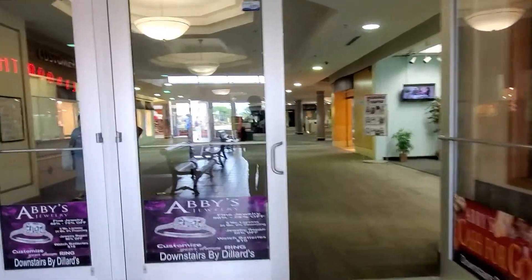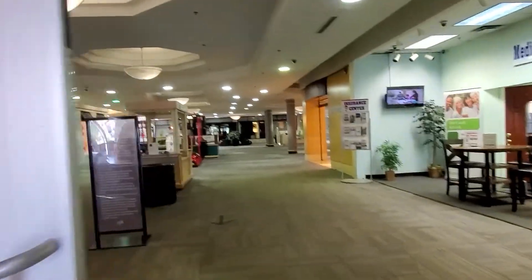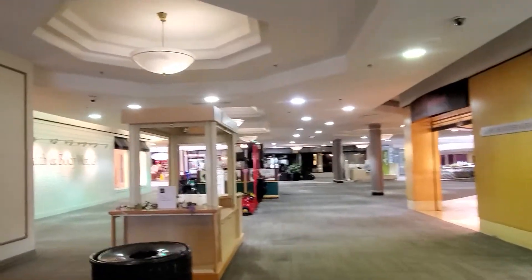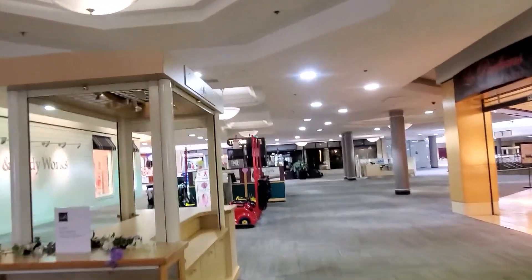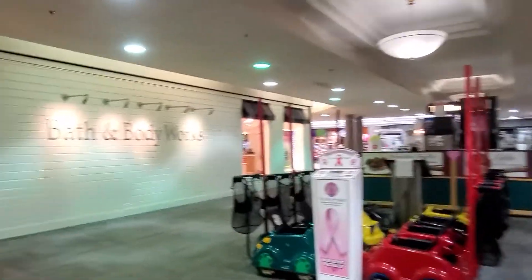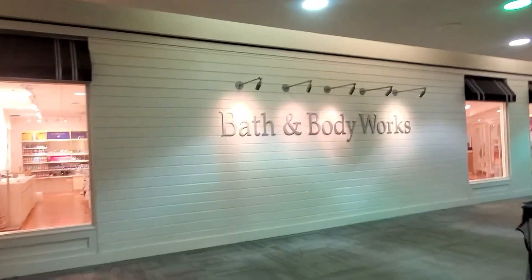All right y'all, as y'all can see, gonna make this quick little mall run to go pick up my first pair. I do plan on doing a double up on these, so I'm about to be one pair down.